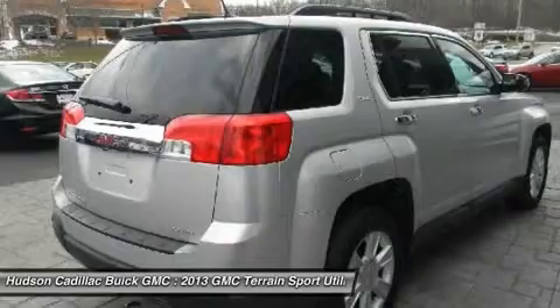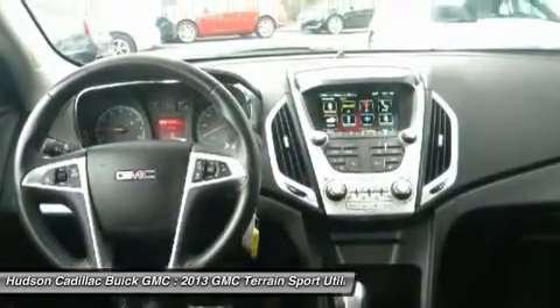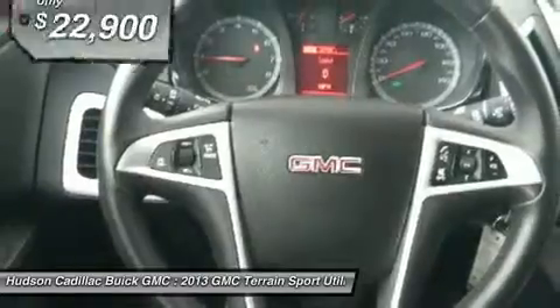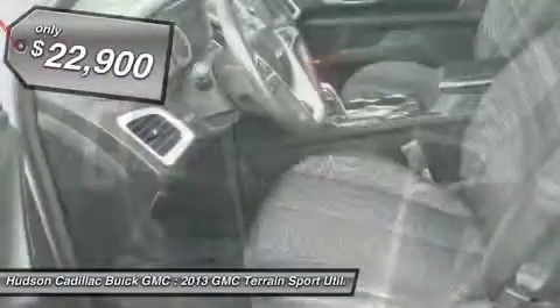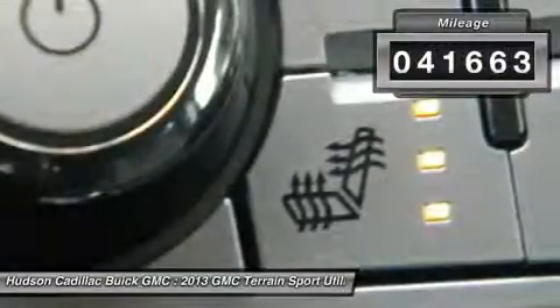Letting occupants enjoy a confident driving experience. An EPA-estimated 32-highway MPG is not bad either, and it is priced below $25,000. This vehicle has less than 45,000 miles.